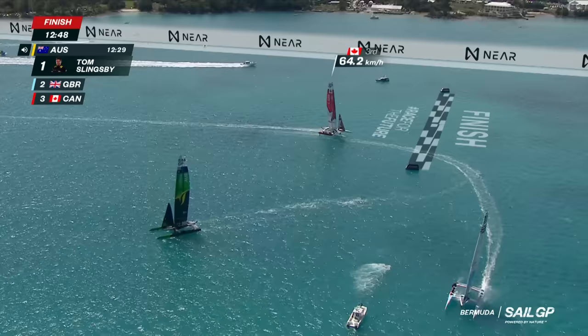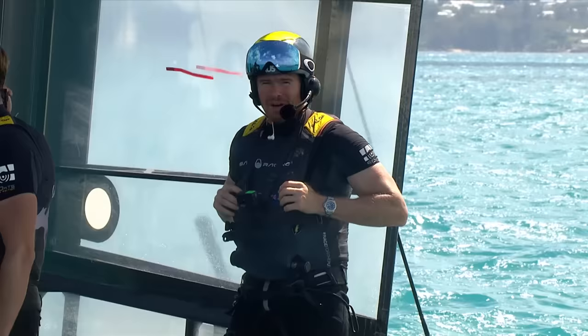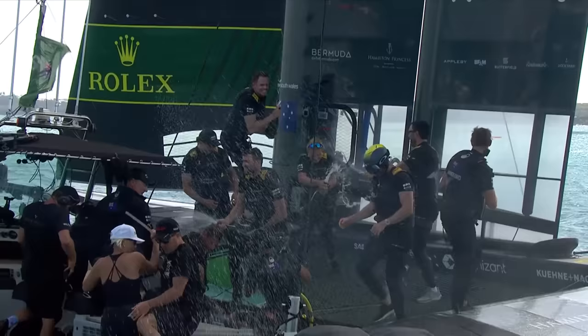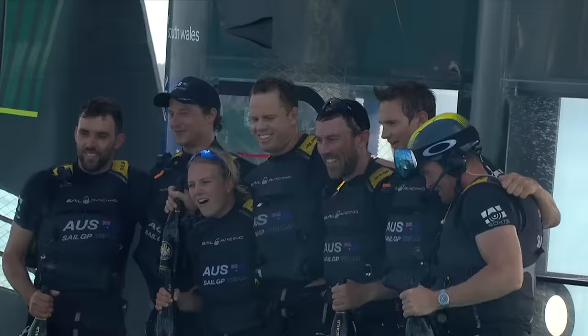Remember, this is a brand new team and on the first event they get themselves into the grand final. 'I'm saying if we make that final race we're hard to beat and we really perform well in those final three-boat match races. We're turning into a bit of a specialist in a three-boat match race, which I didn't think would happen, but we've just got a lot of confidence when we hit that final race.'